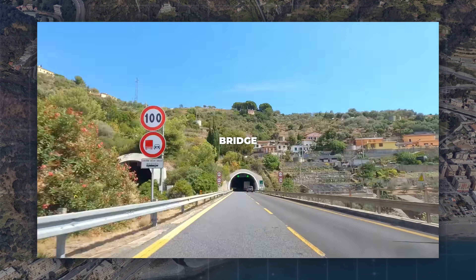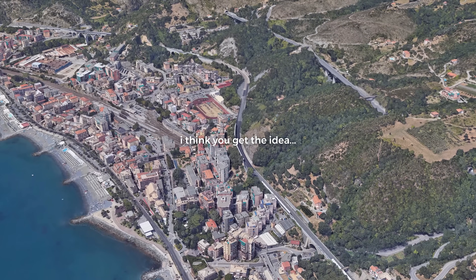Tunnel. Bridge. Tunnel. Bridge. Tunnel. Bridge. I think you get the idea.